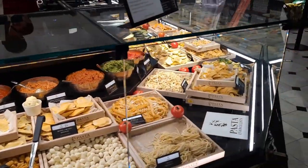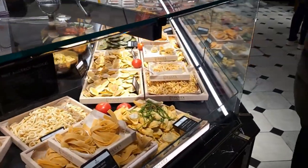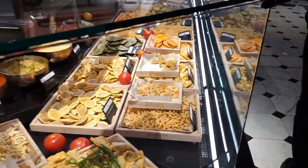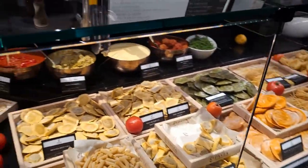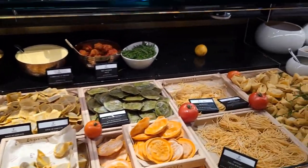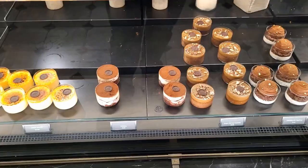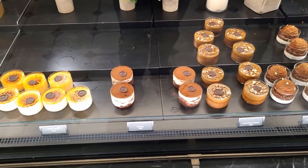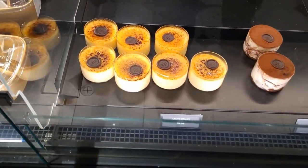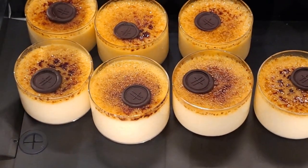And by the way, before anyone asks — no, I didn't see a sign for Just Eat, Deliveroo, or any other shopping delivery service. Now, if that hasn't whetted your appetite, how about a dessert or five? Yes, these are crème brûlées, and look at the distinctive aged chocolate button on the top.